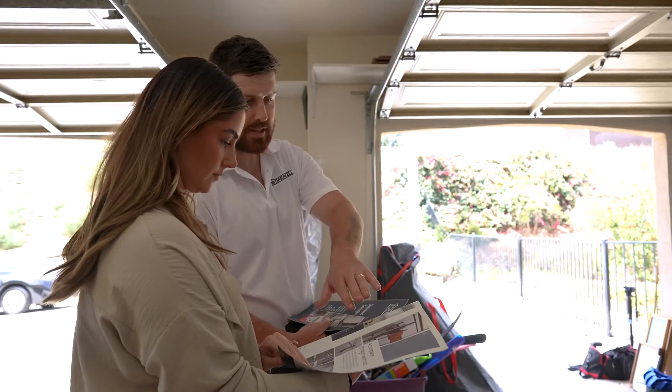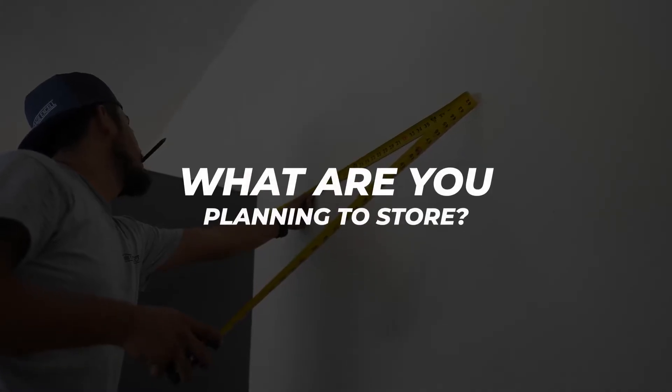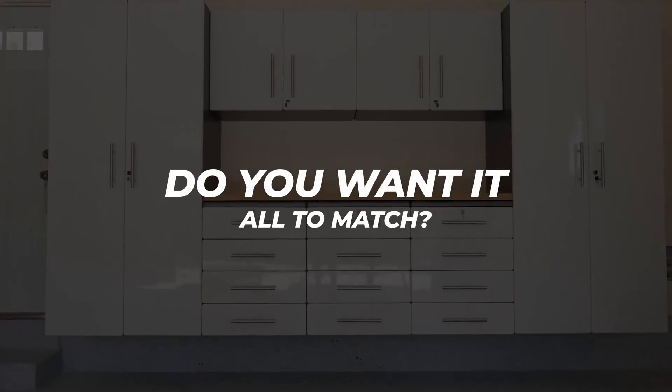You should consider a few things before committing to any garage organization system. What are you planning to store? How do you want to store it? Do you care how it looks? How often do you need to access the items? Do you want all of the organizational elements to match?